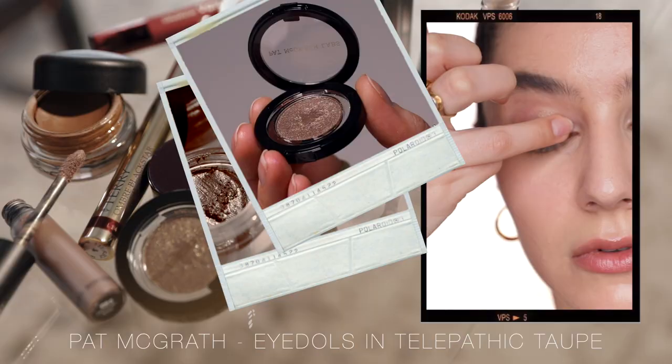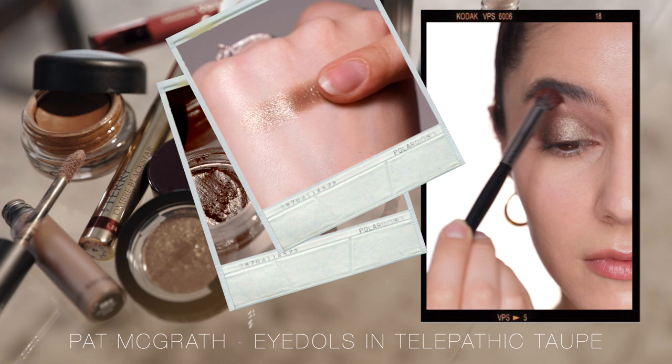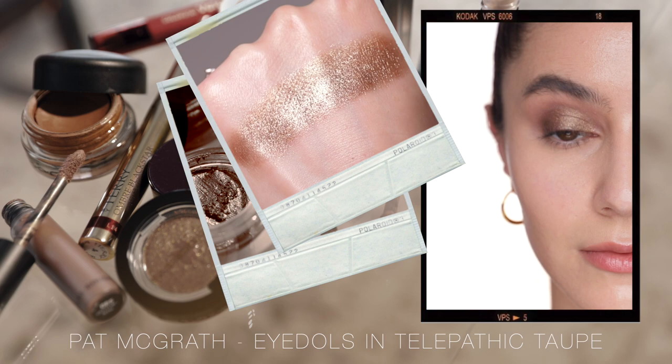I really want to shout out the Pat McGrath single eyeshadows. I feel like I don't hear many people talk about these, and the formula is lush — they are gorgeous. This is Telepathic Taupe — is it a taupe? Nobody actually knows. I would describe this as another desaturated bronze tone. It's got some greenish gold reflect in there and also a little bit of an eggplant or purple in the base. It's a very unique shade, and as you blend it out you can really appreciate all of that nuance.